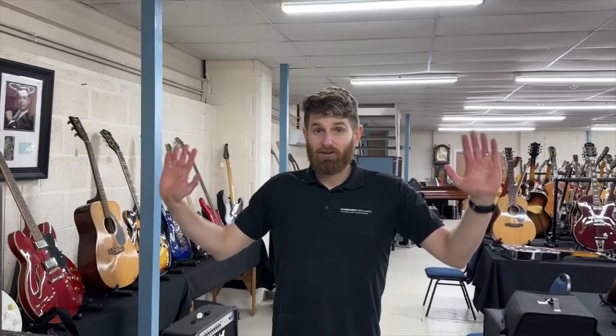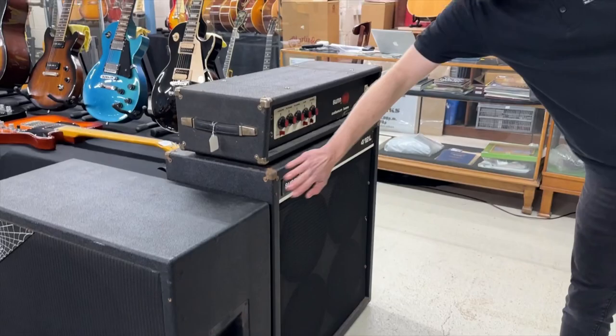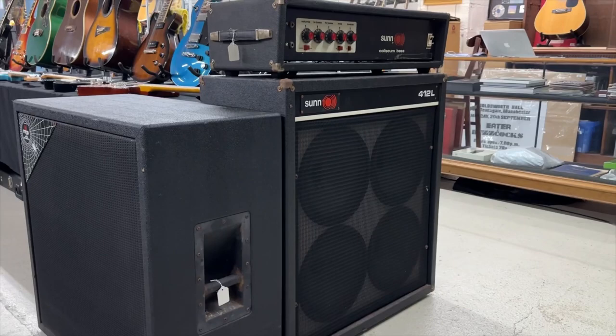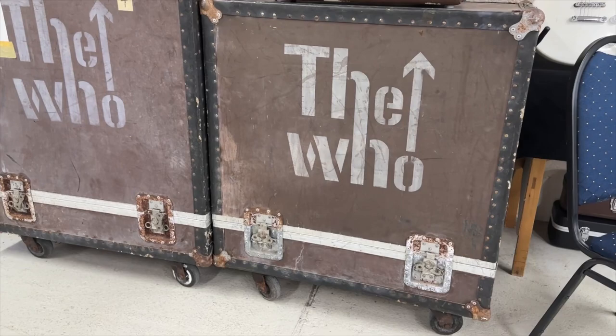Going back for some Who-related things — these flight cases housed John Entwistle's Sound City Coliseum rig. We think this cabinet was probably used at Live Aid. He had a big bank of these at Live Aid and quite often used these 412L cabinets. Certainly owned by John Entwistle at some point. It's got bespoke flight cases which are cool things in their own right. Looking forward to offering them in the memorabilia section next week.